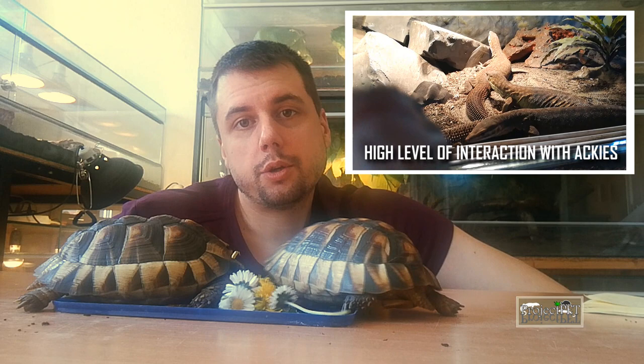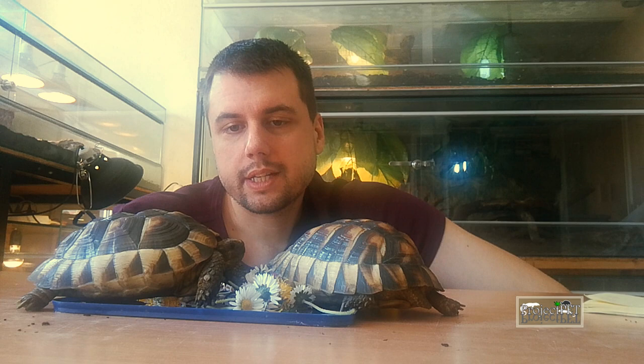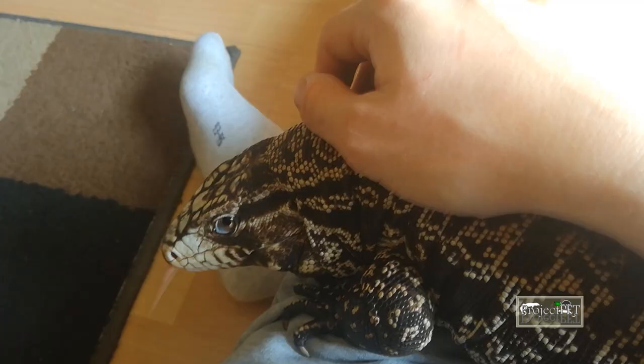First of all, there are a couple of things you should take under consideration. What kind of interaction would you like to have with your animals? What level do you expect? For example, with tortoises you will be able to interact with them, but you will never get the level of interaction you get with a dog, or — if we're talking about reptiles — with an iguana or a tegu. Still, these animals can be the best pet reptiles for you. But I don't think tortoises are the best for me, because I really love interacting with my reptiles and I really like responsive behavior from my animals.